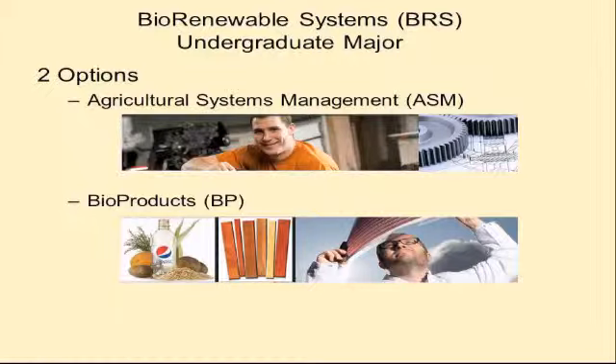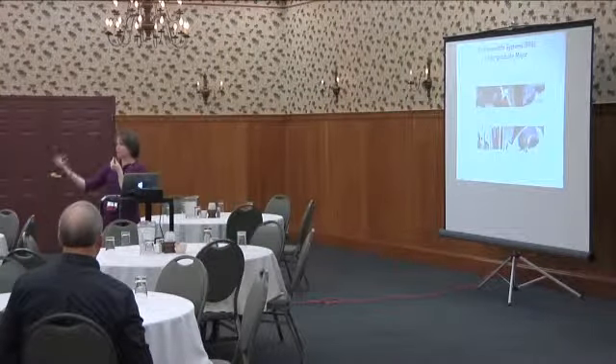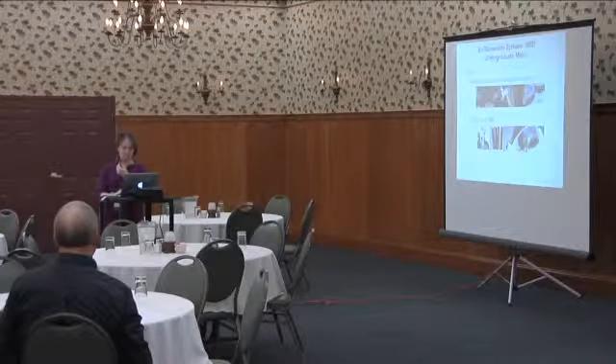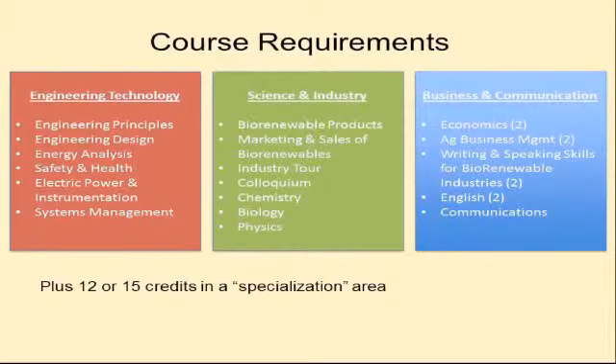Students in the ASM option tend to be really hands-on and interested in machinery and how it works. The second option is Bioproducts, and this is really where the wood products program has evolved to. We wanted a slightly broader name, but you can see traditional feedstocks through to newer composites and new plastics. Where ASM focuses on the resource and technologies for cultivating and harvesting, Bioproducts really picks up after the harvesting and looks at how we convert and transform materials into a range of products for society.